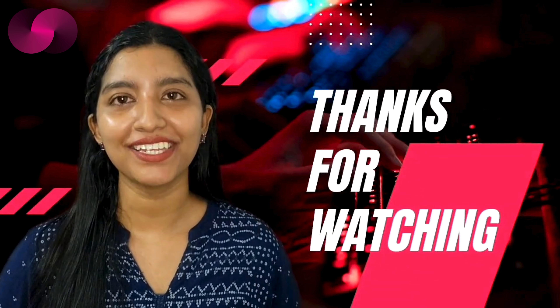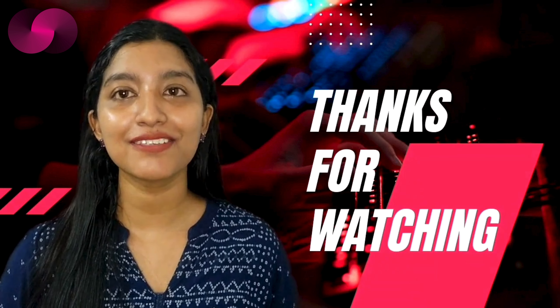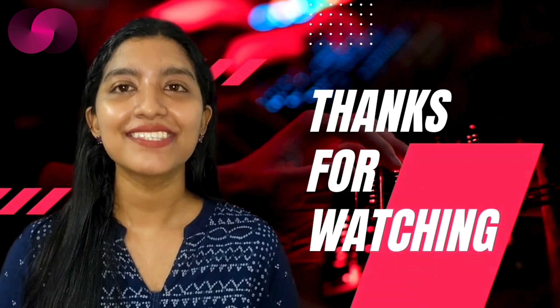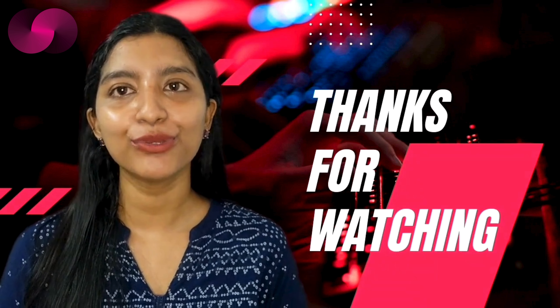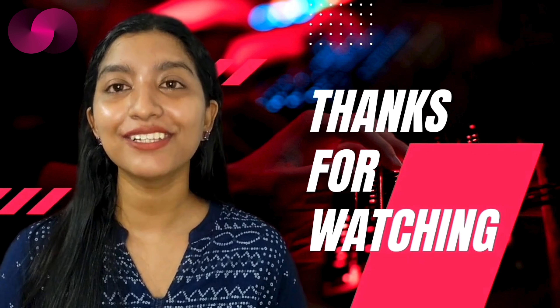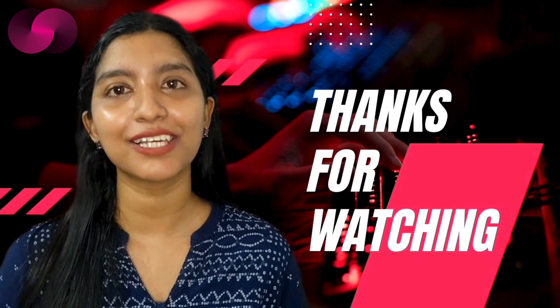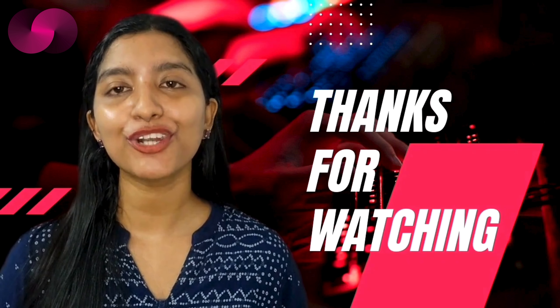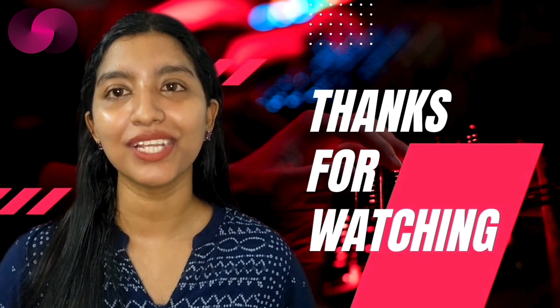Thanks for tuning in. If you are excited by the possibilities Juno offers, be sure to check out their SNS sale. Before I sign off, don't forget to like, subscribe, and hit the notification bell for the latest in the crypto world. Keep building, keep exploring, and remember — the future of Web3 is bright with Juno leading the way.